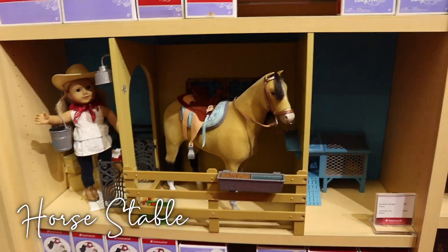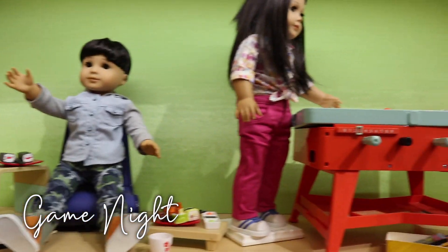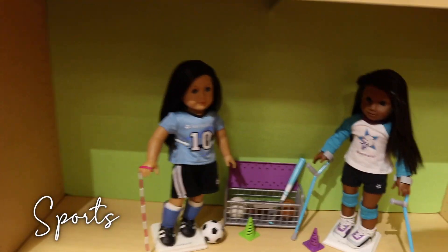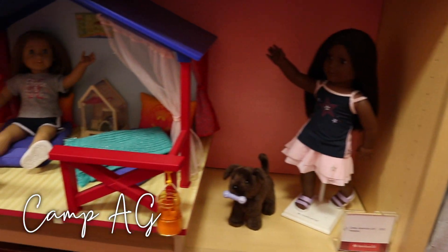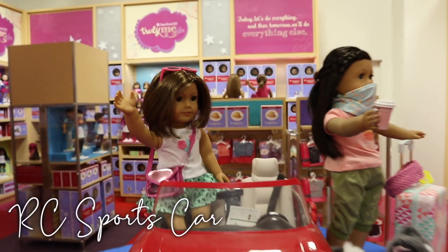Here we have the horse stable. Here we have a little game night set up with the 3-in-1 game table. And then some winter sports outfits, as well as just some regular summer sports like volleyball and soccer. Up here we have some dance outfits. And some more Truly Me sets and outfits, as well as Camp AG over here. And then moving back to the middle, we have the RC sports car on display.